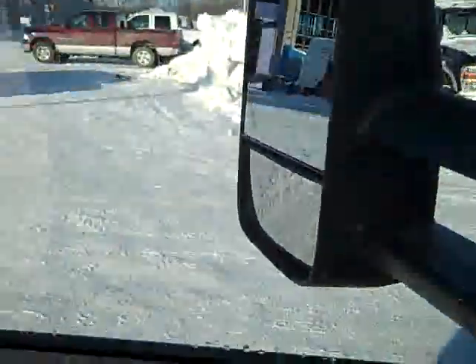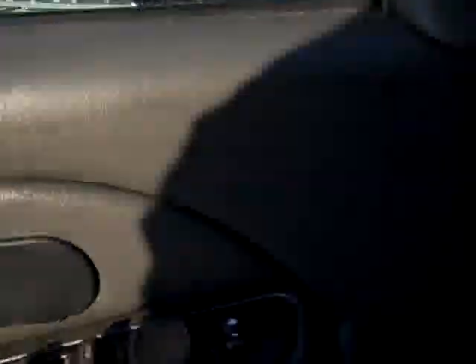The back seats are very clean — no rips, no tears. Back carpeting is very clean. These seats fold up, down, and flat, and so does the other one for extra storage. There's a LATCH child safety system, rear defrost, rear audio controls, and telescopic tow mirrors with built-in directional signals.